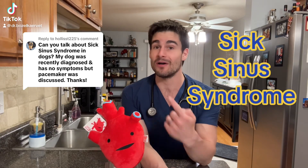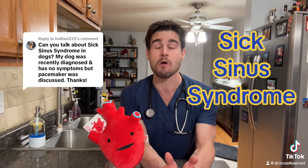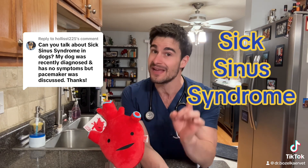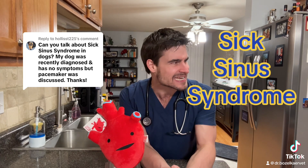Sick sinus syndrome. This is a little bit of a niche topic, but because it's heart-related, you know I'm going to love talking about it, and I promise I will keep it pretty simple.